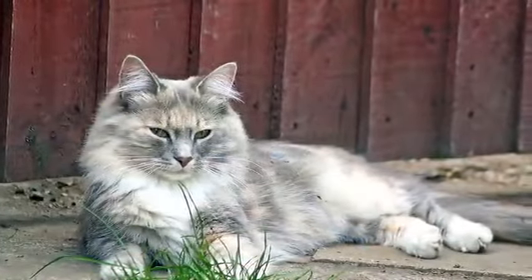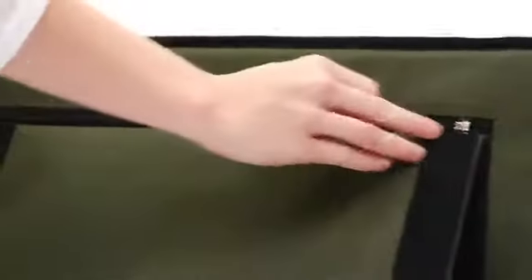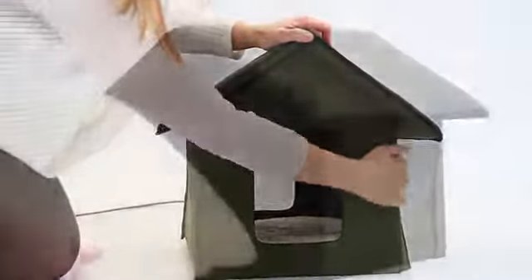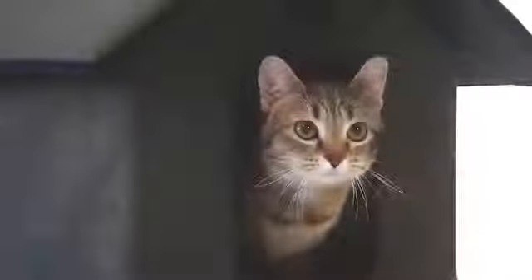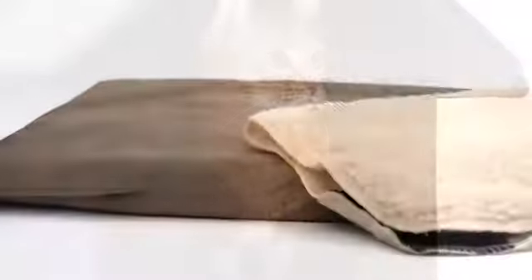It assembles with ease in a matter of minutes and no tools are needed — simply unwrap, zip on the roof, and secure the walls with the hook and loop adhesive strips. The heated model includes a 20-watt K&H heated electrosoft weatherproof bed to ensure your cat stays warm and comfortable. It also includes a washable fleece cover.